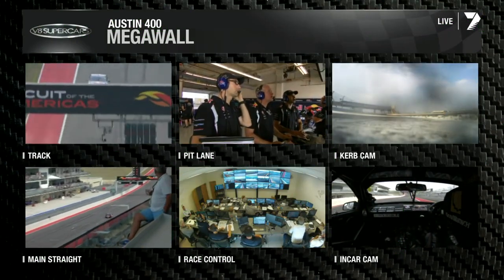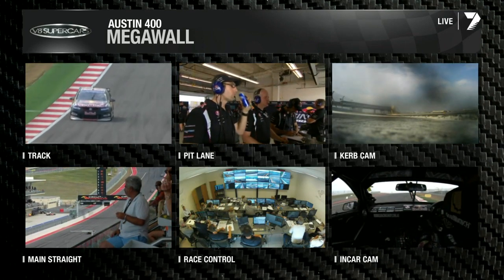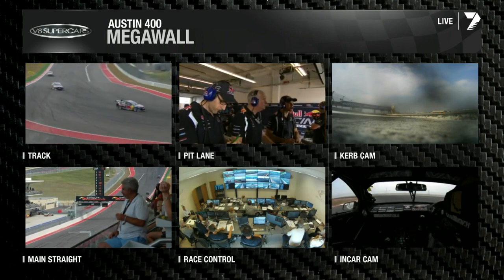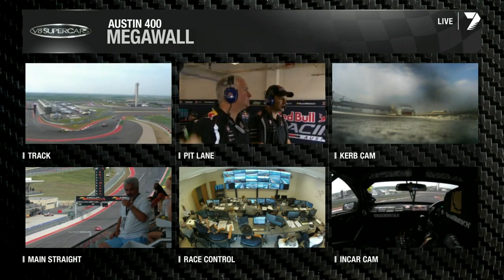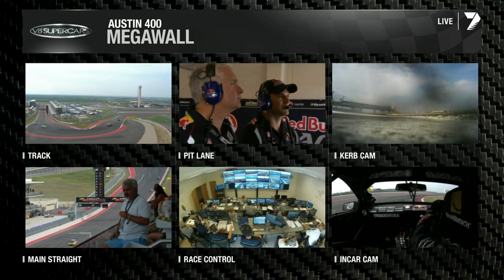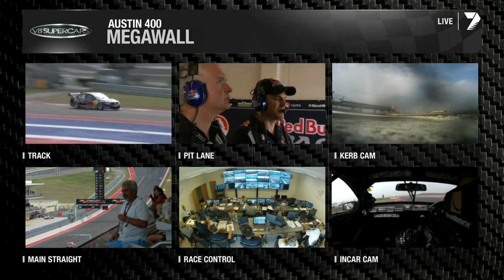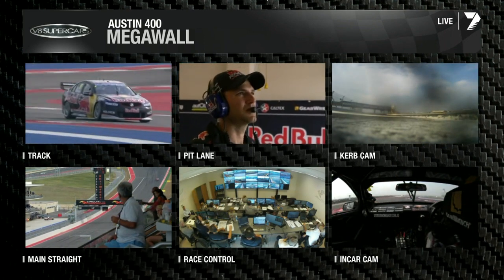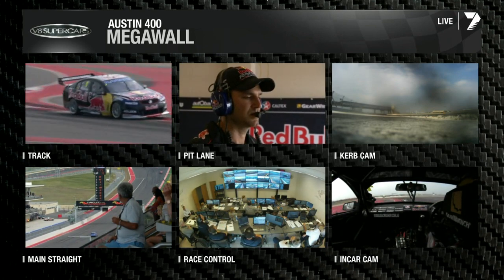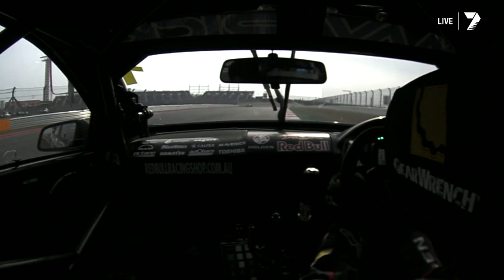We're now on lap 20 of 27 for the last race of the day here at the Austin 400. Red Bull Racing Australia are pretty cool, calm and collected — and why wouldn't you be when you're heading towards another one-two? They have a remarkable knack of going to new circuits and making it work, particularly Jamie Winkup. He could win two out of two here. Craig Lowndes is behind him, then Fabian Coulthard — the same three on the podium as race one. Shane van Gisbergen is still showing good back-end pace.